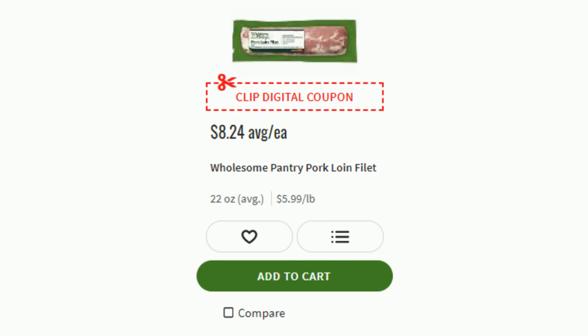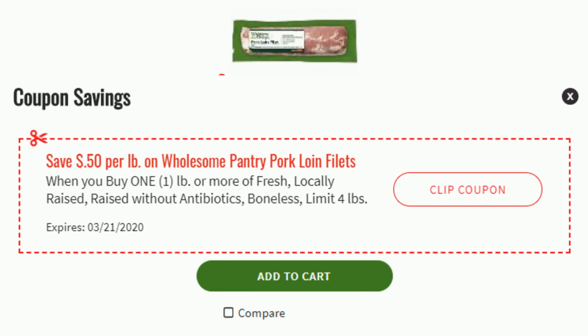Digital coupons will be displayed while you're browsing products. A product will say Coupon Savings when a digital coupon is available. Click to view the coupon details and click Clip Coupon to load it to your PricePlus Club Card.